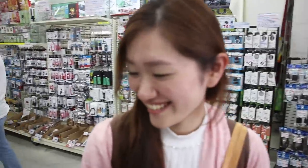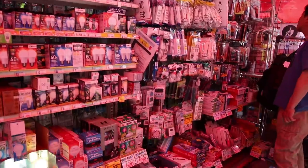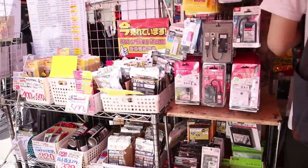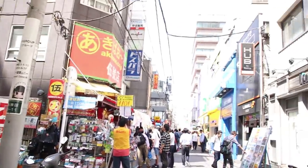The last shop I'm going to show you specifically is called Akibao. This place is also dirt cheap and has a lot of really cool neat stuff. One of the best things is that this Akibao shop has multiple locations, including this little one here.